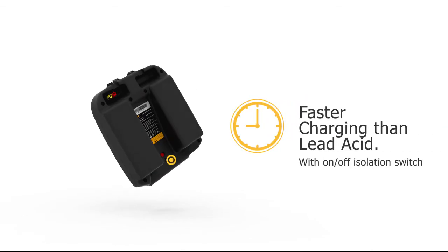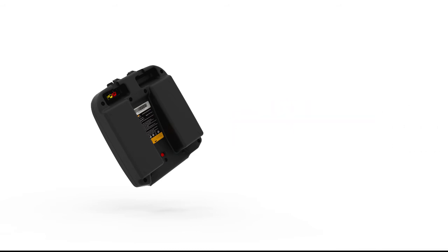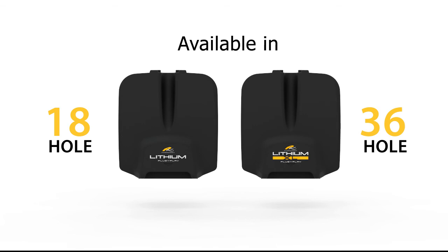They are faster charging and offer a lower cost per round, making it an attractive choice. Available in 18 or 36 hole to suit your game. Plug-and-play lithium by PowerCaddy.